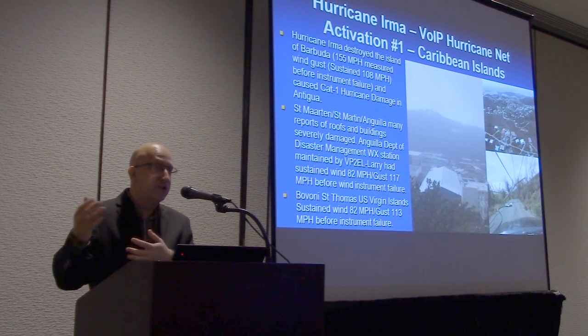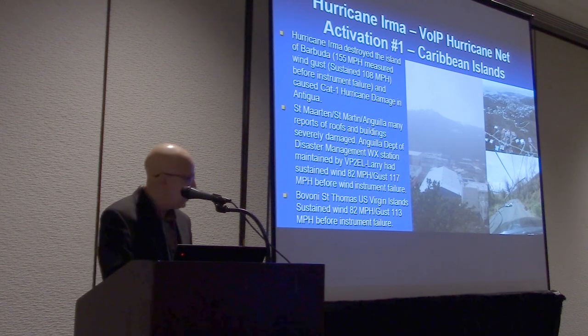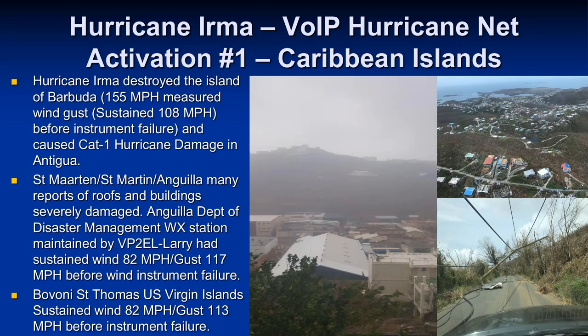These were data points we were giving to the hurricane center, to Julio, that were then appearing at times in hurricane center advisories. We also got some of the first photos from amateurs before the cell network went down — one photo from Brett Ruiz who had family in St. Martin. We sent them to Julio, put them out on social media, and I'd never seen anything go so viral because they were the only sources of information from the islands. This is an example of us as amateur operators using our skills, then using whatever infrastructure is up to get additional information.